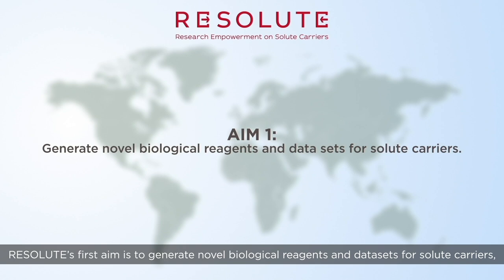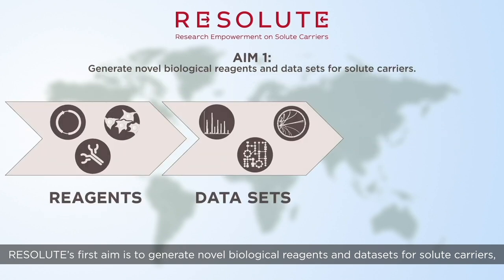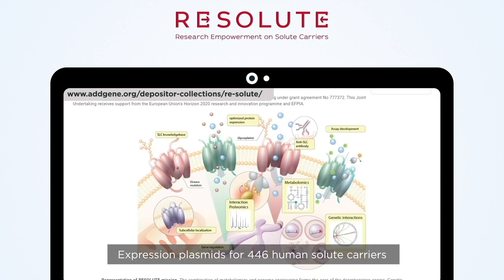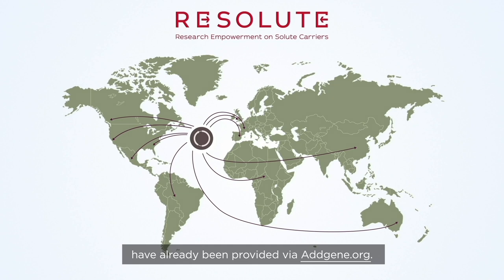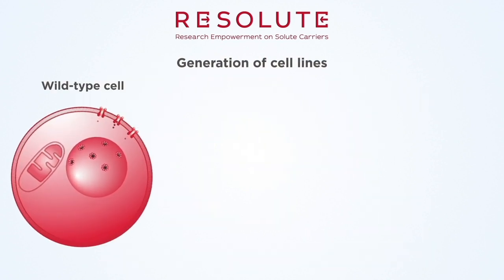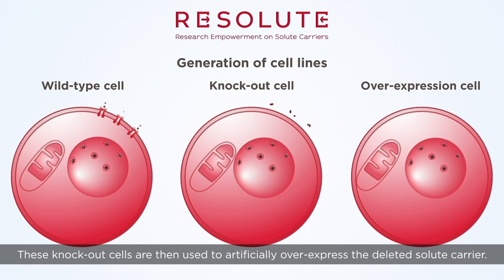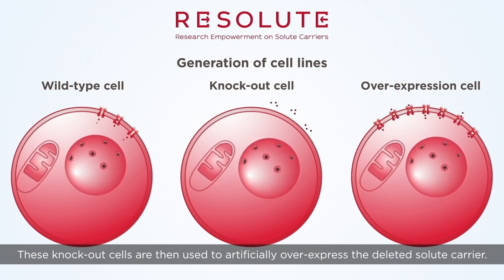Resolute's first aim is to generate novel biological reagents and datasets for solute carriers, making them freely available around the world. Expression plasmids for 446 human solute carriers have already been provided via addgene.org. Currently, hundreds of cell lines are being generated. On each cell line, one solute carrier is genetically deleted. These knockout cells are then used to artificially overexpress the deleted solute carrier.